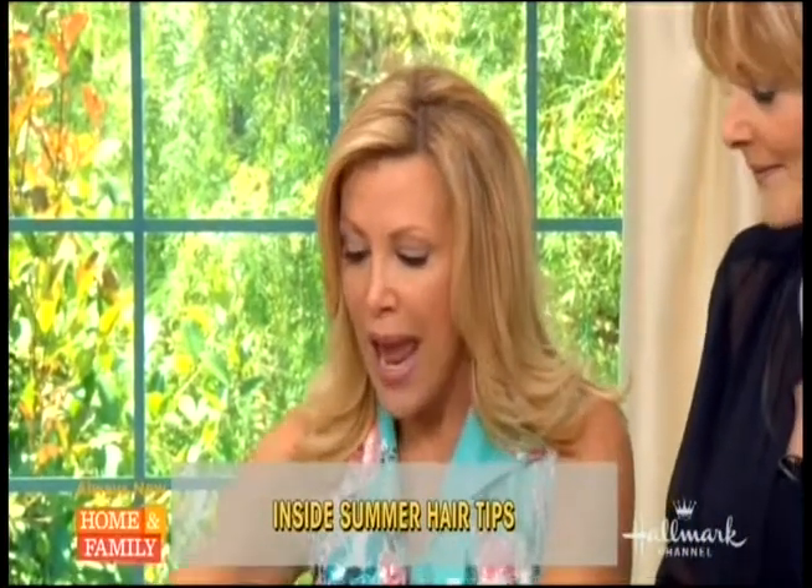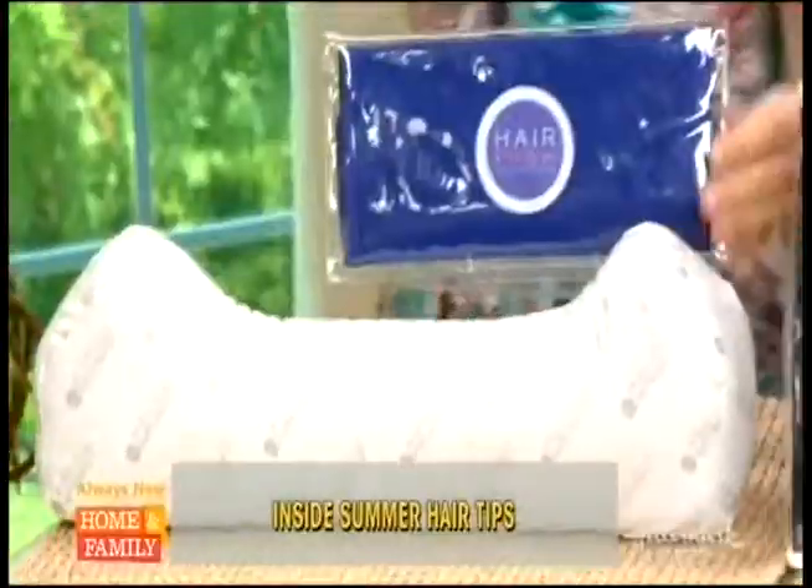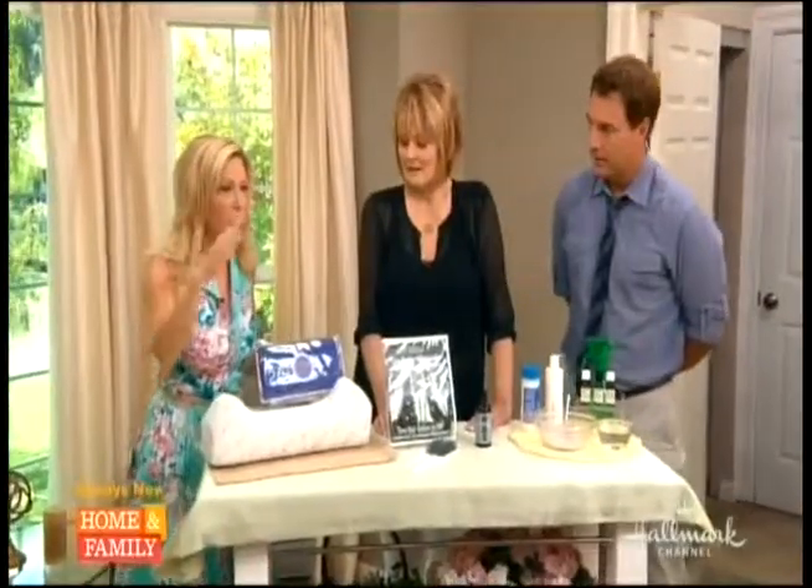I found this fabulous thing called the hair pillow. Instead of lying awkwardly all night after getting my hair done trying not to ruin it, this solves that problem. I couldn't get a good night's sleep but my hair looked good the next morning.